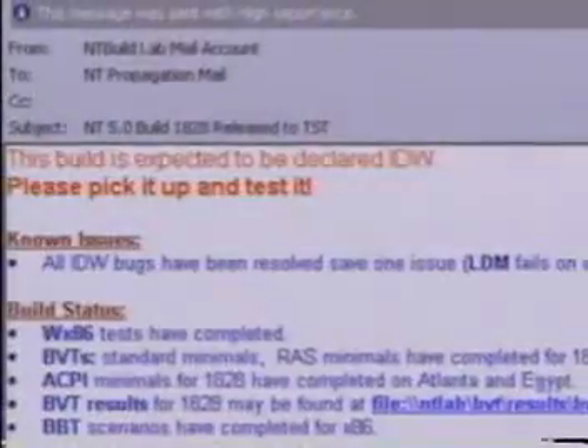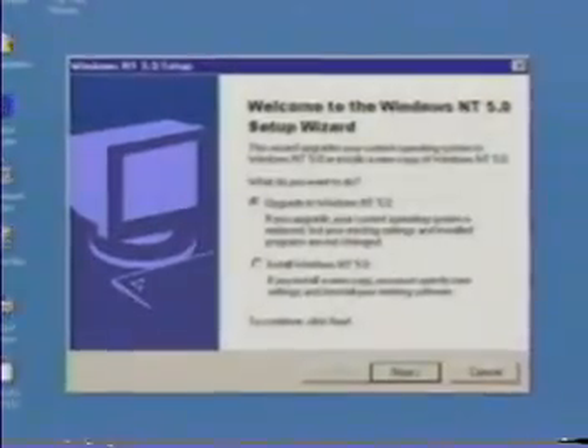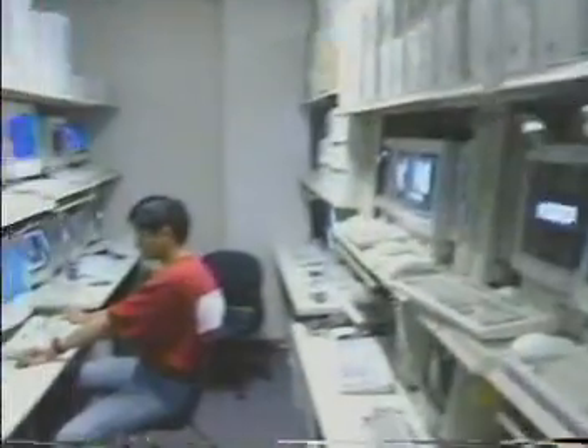The daily cycle for Windows NT begins when the newest build is released at 6pm. As our testing teams settle in for the evening, they install the build on dozens of clients and servers, which simulate the work of hundreds of thousands of users. With this magnitude of a product, automation is the only way to achieve the level of testing required.